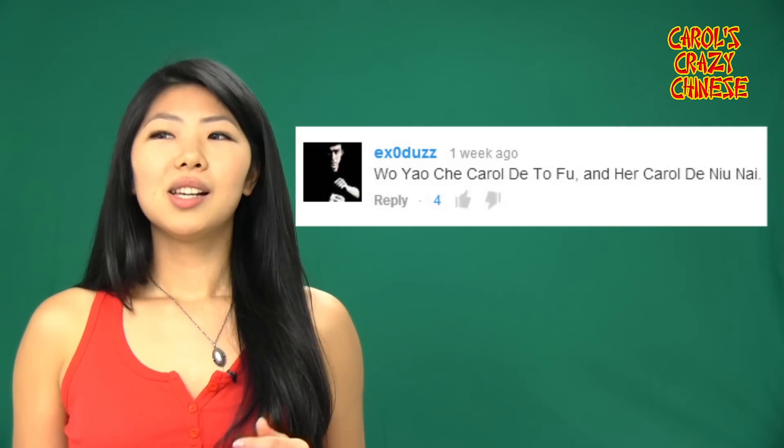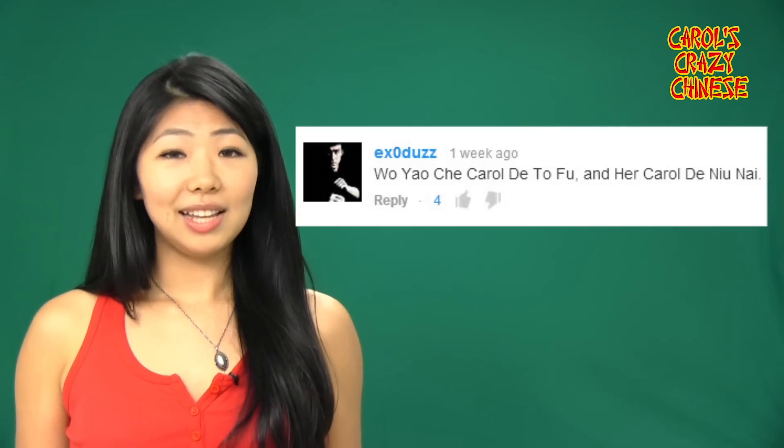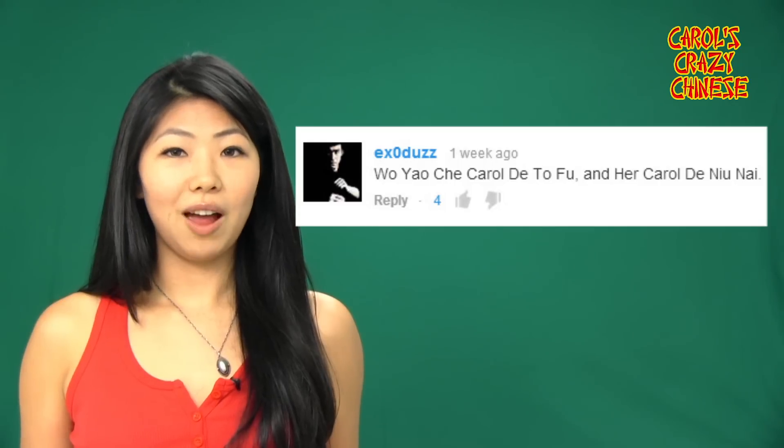XO — I'm not exactly a cow, so I'm afraid I can't provide 牛奶. Sorry.